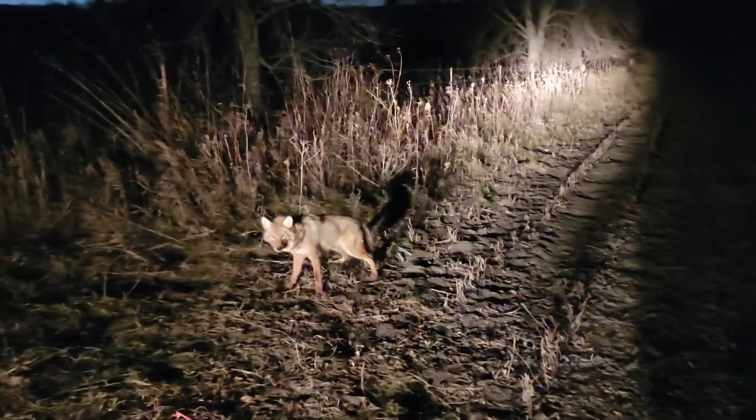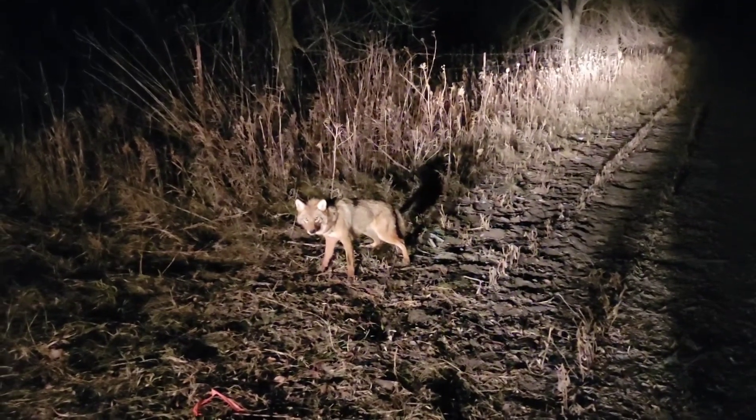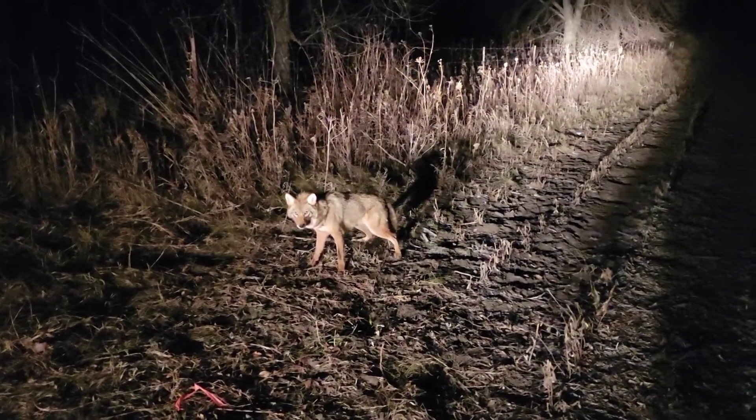Morning everybody, Trapper Bob here, got somebody with me this morning — Steve. We're out here at the pond checking traps, four days in a row. Got one guy on a cable restraint — nice-looking coyote.